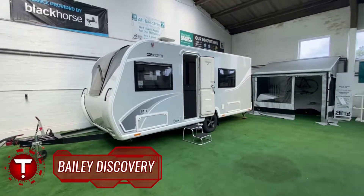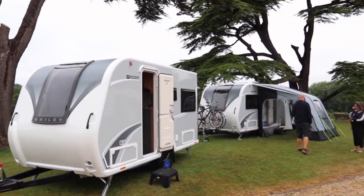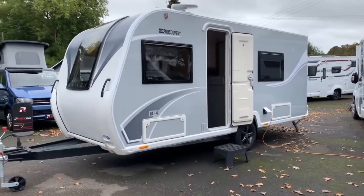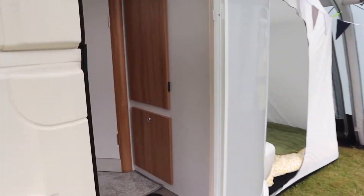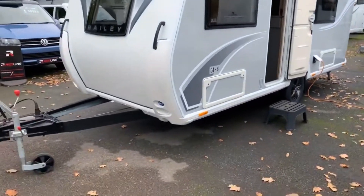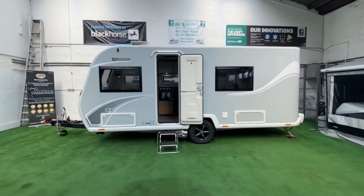Bailey Discovery — dare to be different with the all-new Bailey Discovery, a caravan that is as individual as you are. A vehicle designed to allow you to get the most from the great outdoors, the Discovery is a new type of caravan. Available in a choice of three lightweight layouts, these compact vehicles are easy to drive, easy to park, and easy to store, providing flexibility for your appetite for adventure. They're small too, making them easier to maneuver and offering the opportunity to keep the total car and caravan outfit weight below that driving license-critical total weight.